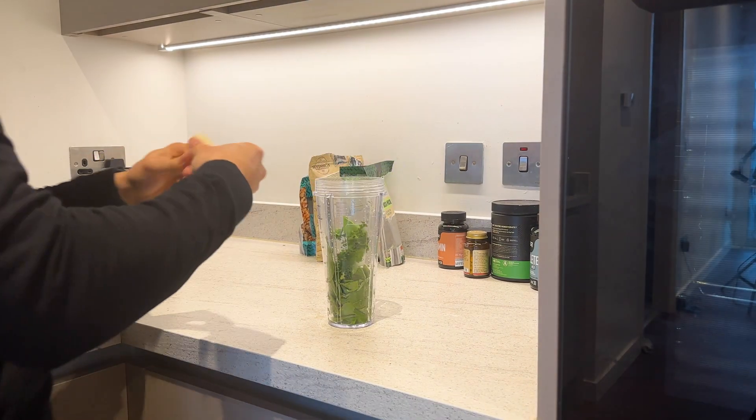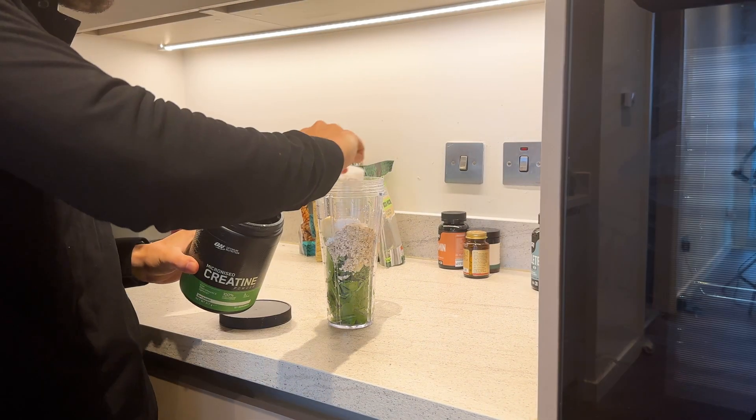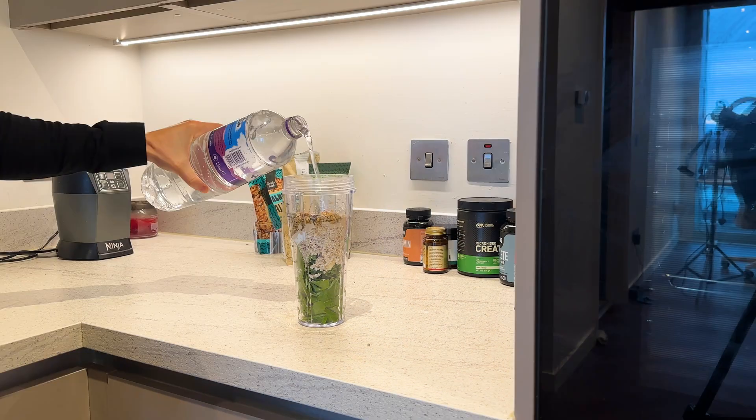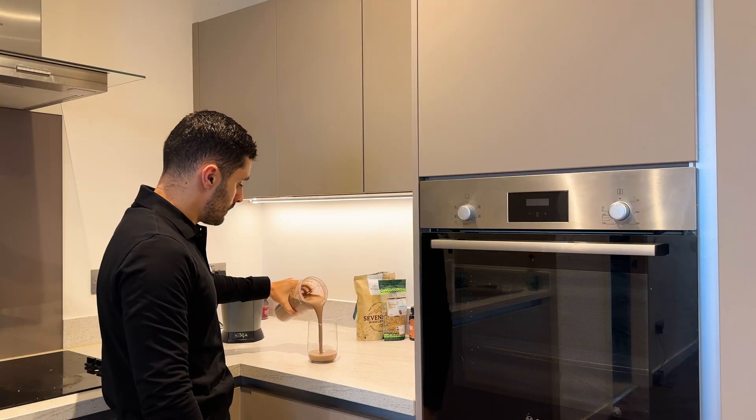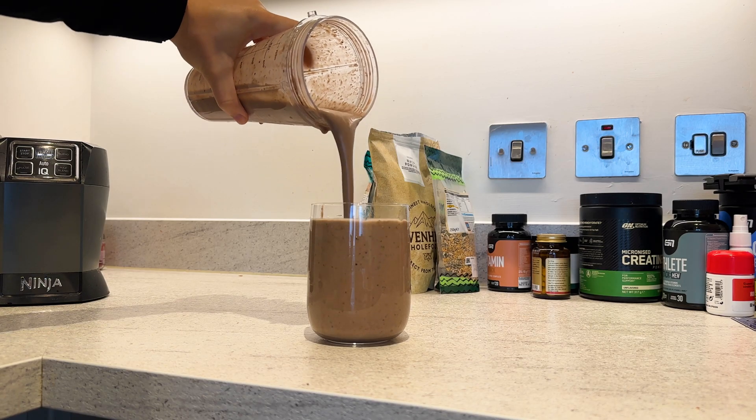I promise it's harder than it looks. After my run, I spend some time in the sauna and do some lane swimming before heading back and making my super healthy shake filled with nutrients like daily greens, fruits, proteins, creatine, seeds and more before planning out my day in my notebook.